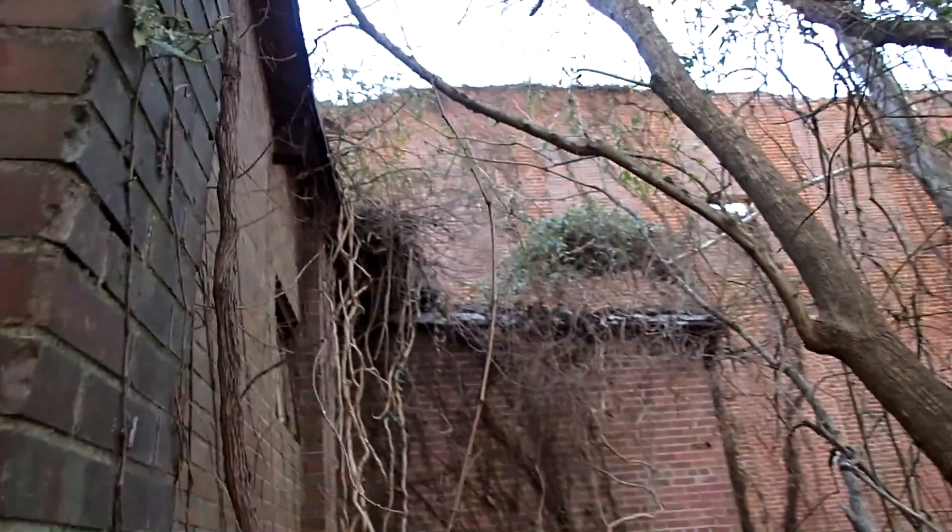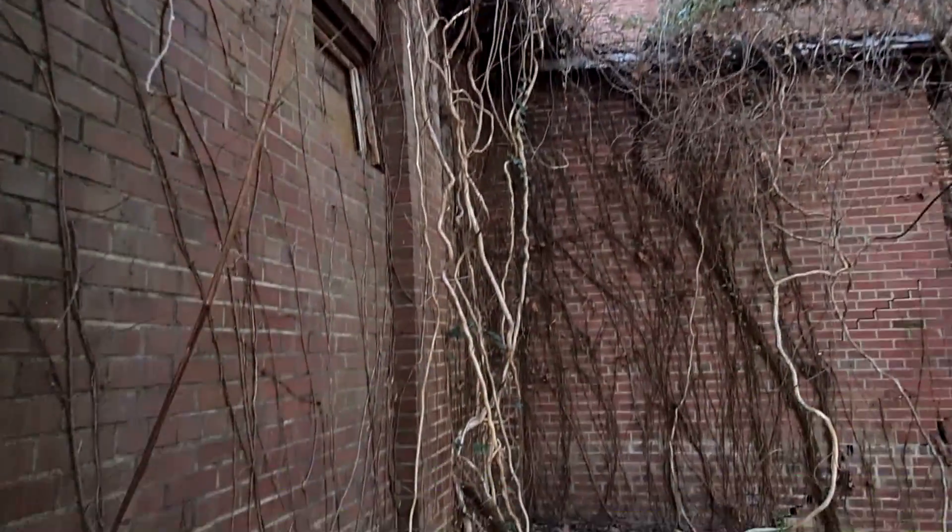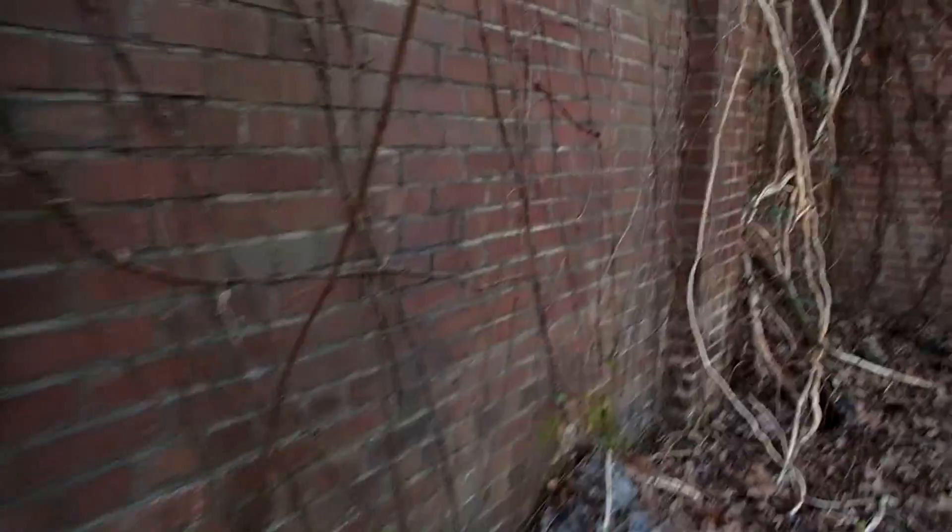I am out here today exploring along the river and I just came across this old textile mill. It's been abandoned a long time. We're definitely going to have to explore around.